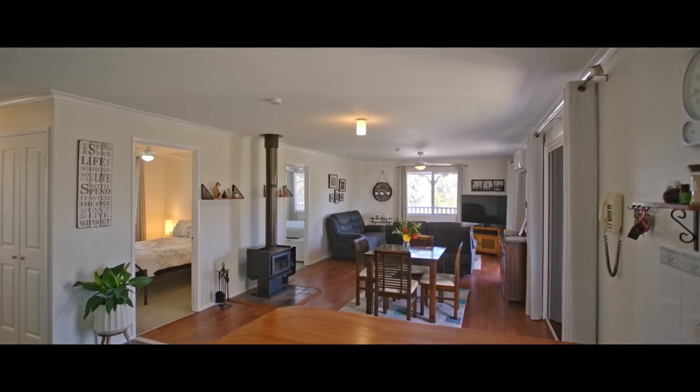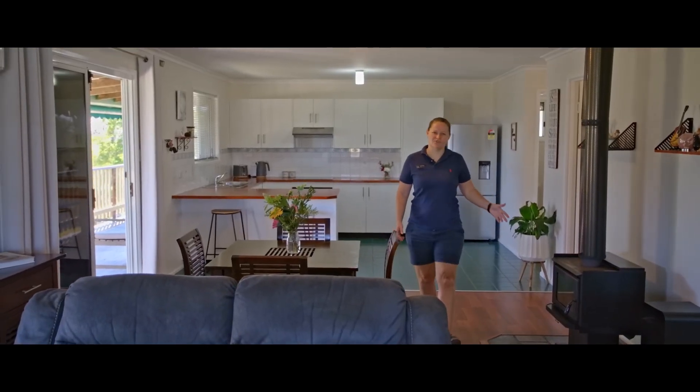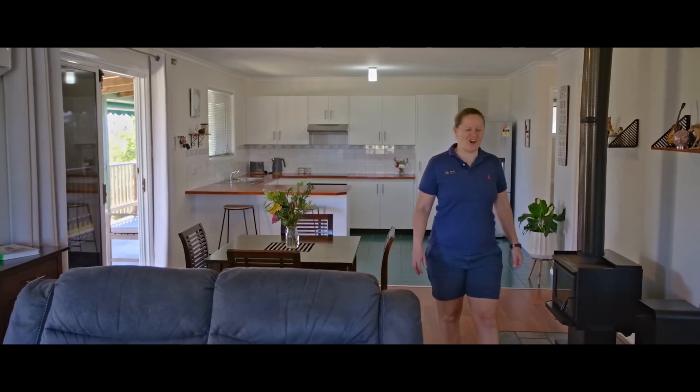This open-plan living space and meals area is air-conditioned, has a gorgeous fireplace and wonderful views over the whole district.